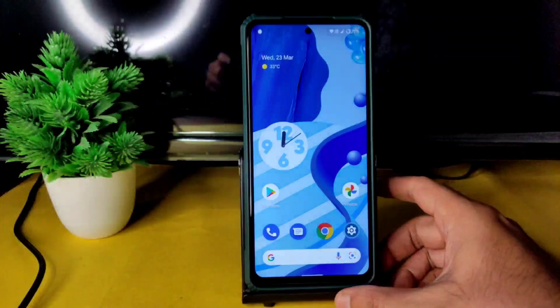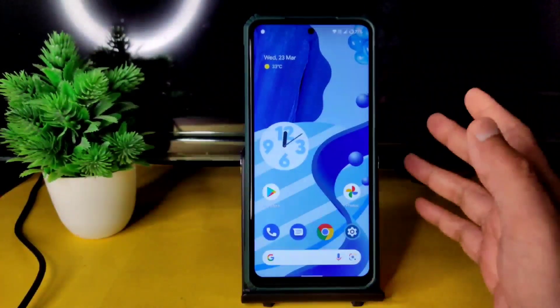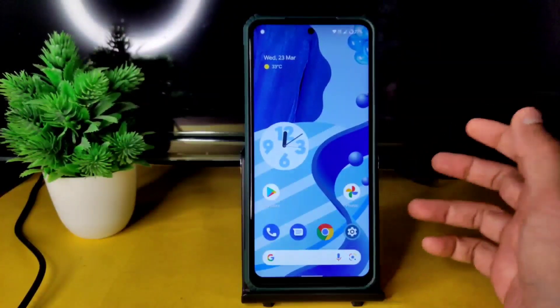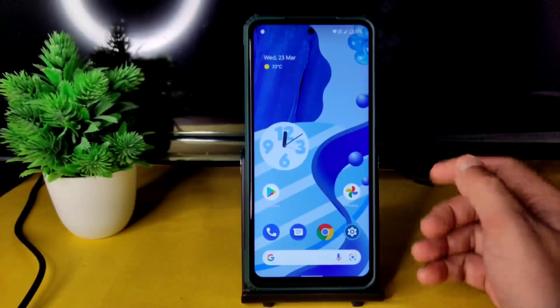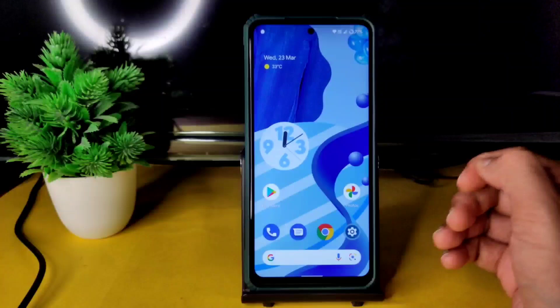That's the Evolution X latest version with the Quicksilver kernel. The previous build with the Snappy Hot kernel was also very good. You can decide between these two kernels. If you want to use Evolution X on the POCO X3 as your daily driver, check out both builds and pick one.